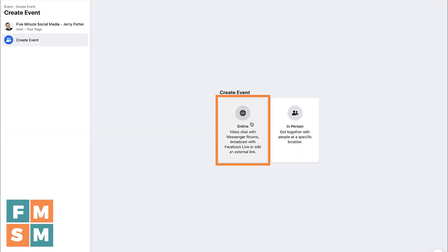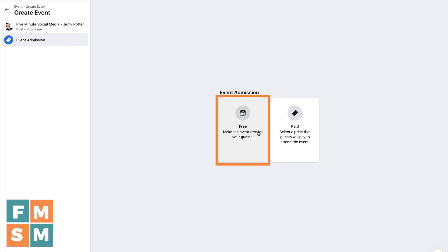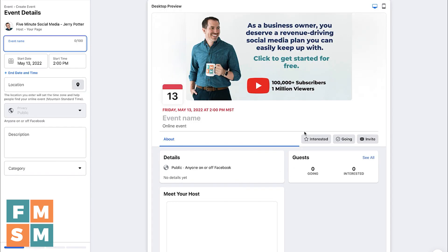You choose between online or in-person — you can actually charge for in-person events as well. If you're going to do online, you can use Messenger Rooms, broadcast with Facebook Live, or put in a link for Zoom, whatever you want to do. Then you have a section where you choose a general event or a class where you can schedule live classes. For this tutorial, I'll choose general, and then for free and paid, we want paid, so we click paid.